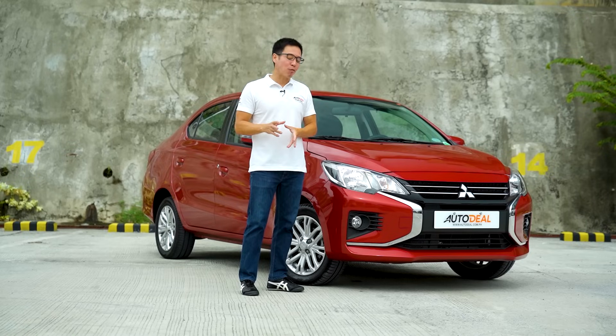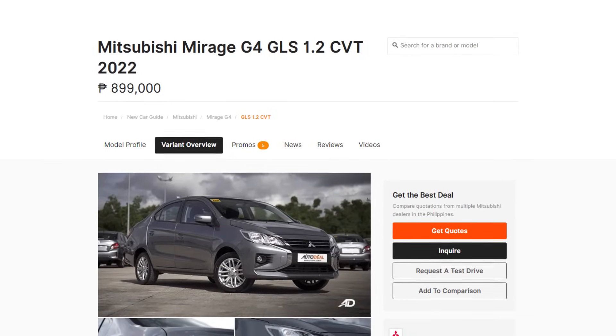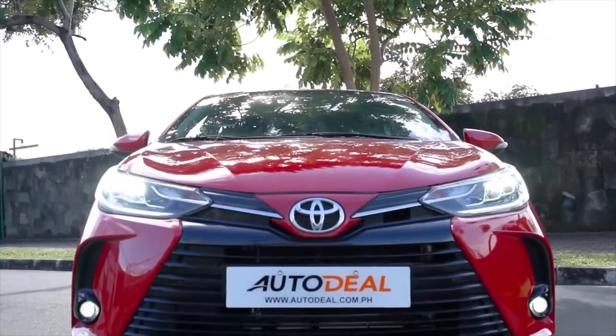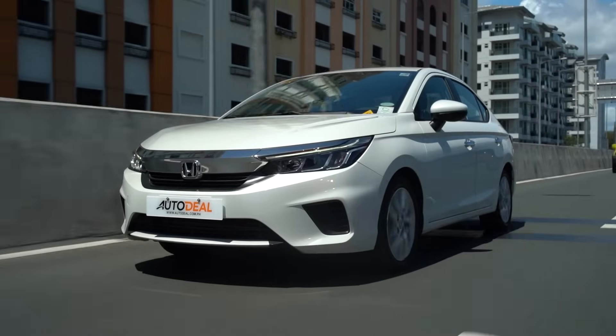While it's definitely not a performance vehicle, its price tag of 899,000 Philippine Pesos puts it roughly in contention with the GDM Grand and the mid-variants of the Toyota Vios, Nissan Almera, and even the Honda City.